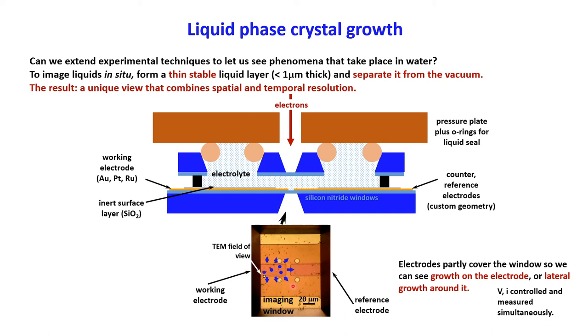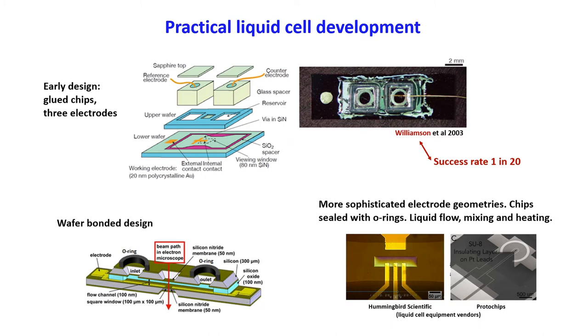So that's the technique as a happy PowerPoint slide — in real life, it's a lot messier. This is a photo of one of the earlier liquid cells. The success rate was five percent; it was a very frustrating time to be doing the experiments. But now you can get much better, reliable liquid cells that you can buy commercially, along with a holder with very sophisticated capabilities allowing liquid flow, heating, or biasing.